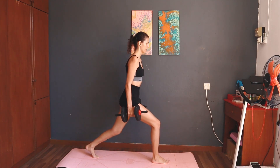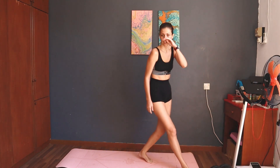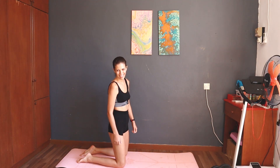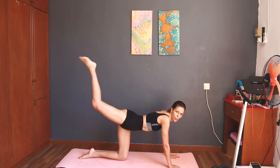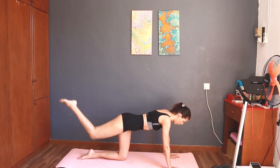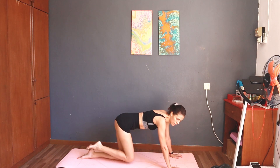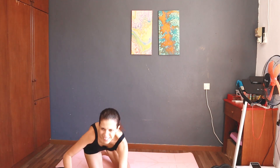Please do this workout on a mat. Three, two, one, start — 12 donkey kicks left. Counting reps through seven, eight, nine. Yeah, one side done!